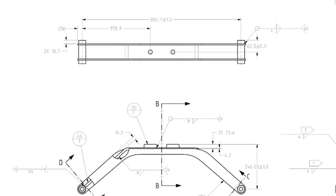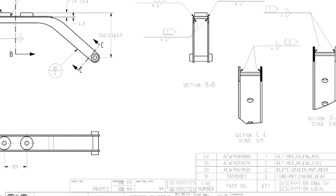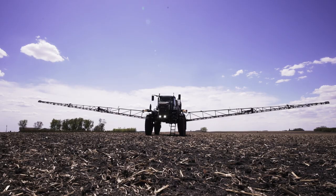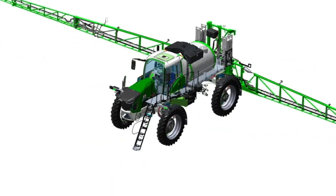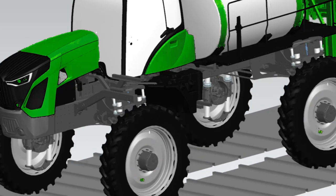Then we get into a lot more of the virtual simulation type work — stress analysis, which is finite element analysis, computational fluid dynamics for cooling and air flow in the booms, multi-body dynamics. We can now take a Rogator on the computer and virtually drive it through a field to get load acquisition so we can properly assess that, and then good old hand calculations as well — we still do a lot of those.